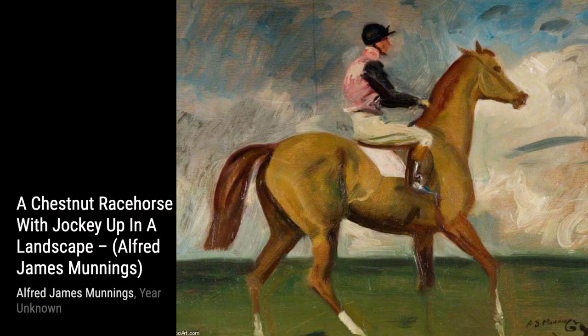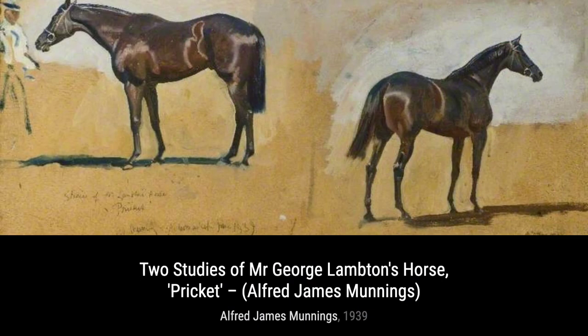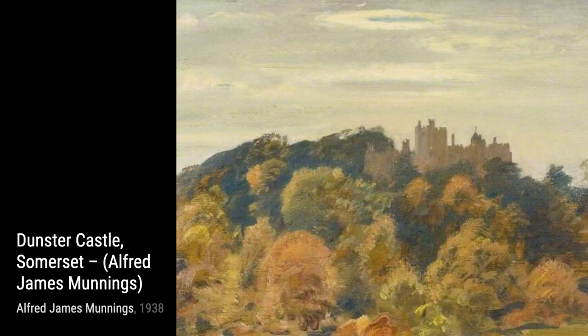Hey there, art lovers. Welcome back to VisArt, the channel where we dive deep into the world of artists and their incredible artworks. Today, we're going to explore the masterpieces of Sir Alfred James Munnings, one of England's finest painters of horses and a critic of modernism.